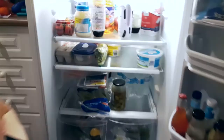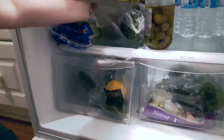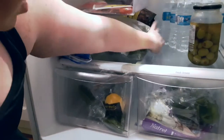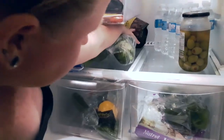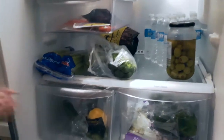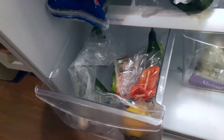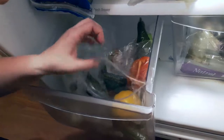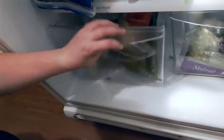Going down here in the fridge — I can have the celery, the broccoli, the olives, the water obviously, and there are some dates back there which are okay. In these drawers I have green onions, some carrots, peppers, and cucumbers — all of which are allowed.